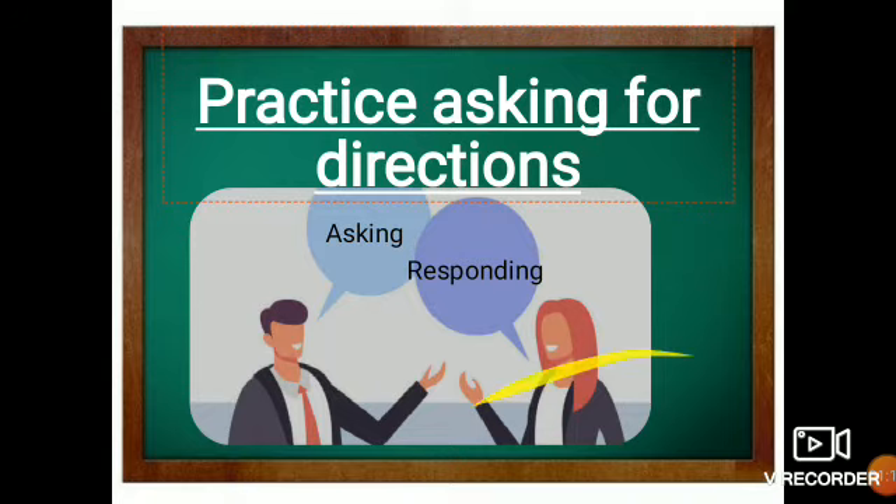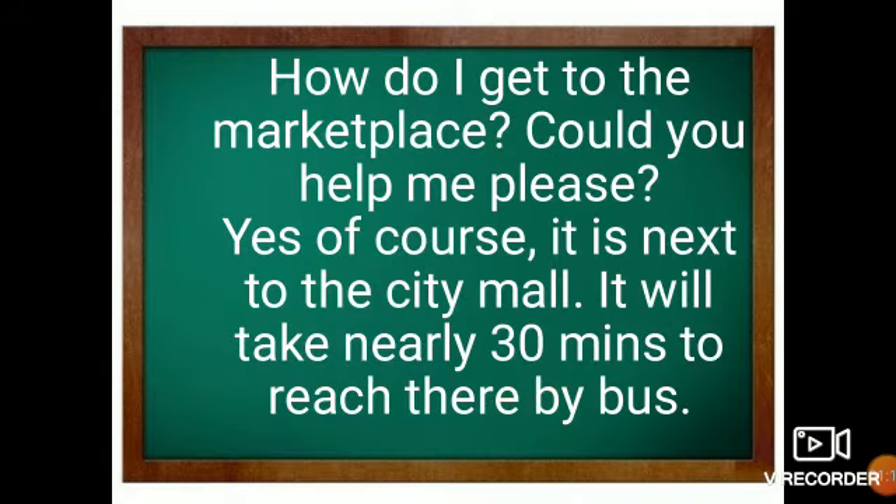So let us practice some questions. The first one is asking directions to a marketplace. I have used the expression: 'How do I get to the marketplace? Could you help me please?' And the person who is responding will say: 'Yes, of course. It is next to the city mall. It will take nearly 30 minutes to reach there by bus.'